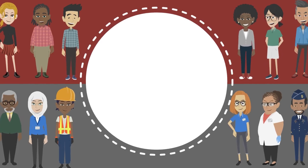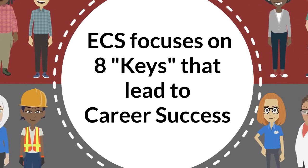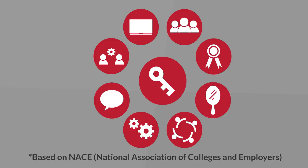ECS focuses on eight keys to career success based on research by NACE, which is known as the National Association of Colleges and Employers. Examples of these keys include skills like communication and teamwork, which align with what NACE has identified as important behaviors that demonstrate a student's level of career readiness.